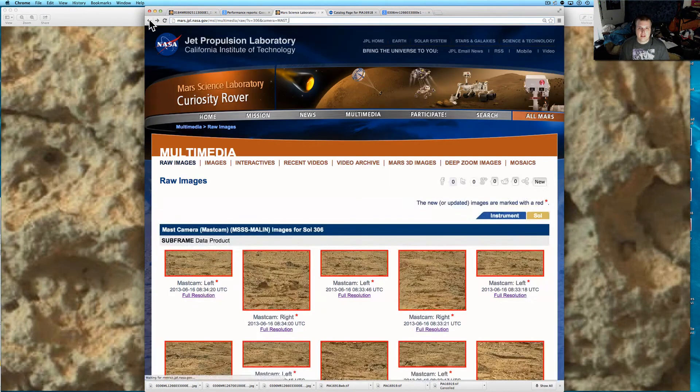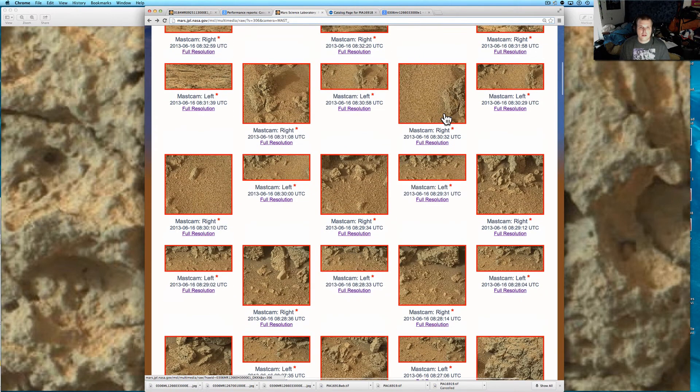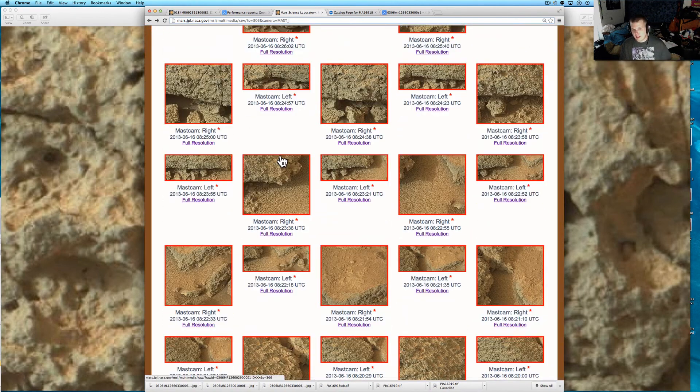Now this one was also picked up on the left one, so you can see it in two places. Here it is right here. These are all the new ones that came down. There are a couple of neat things in a couple of these I'm going to try and cover before I go to Firefly this weekend.